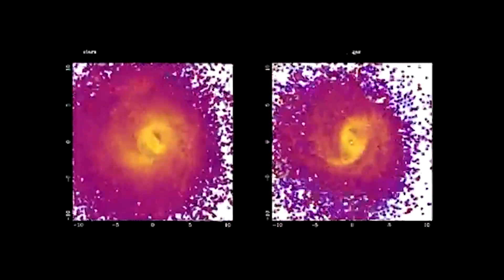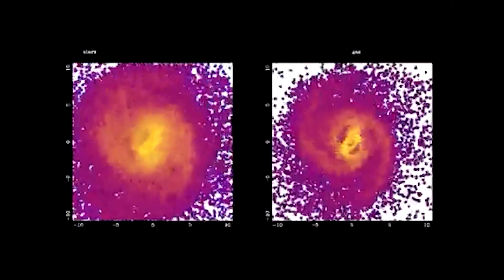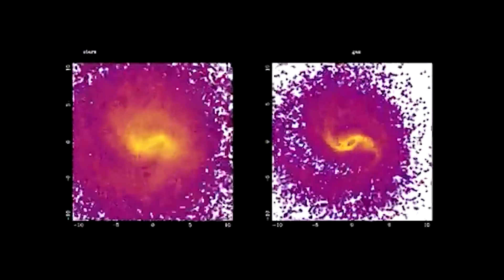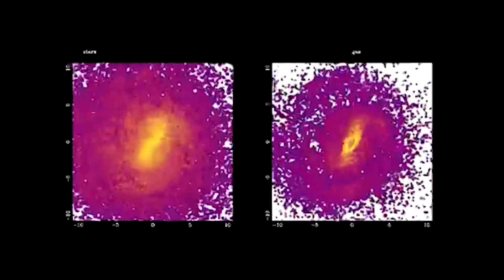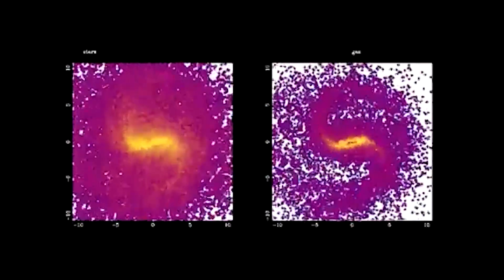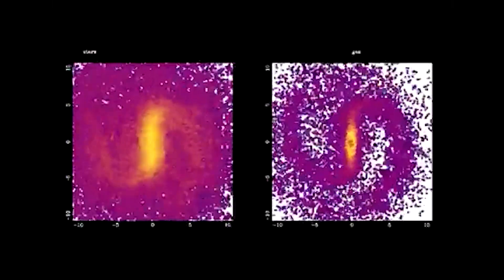In this particular case, the discovery of bars during such early epochs shakes galaxy evolution scenarios in several ways. Given that theoretical models must correctly forecast the number of bars, their mere presence poses a challenge. In upcoming publications, the group plans to report the results of experiments using many alternative models.